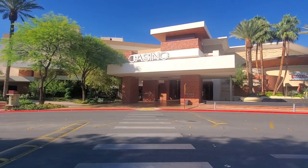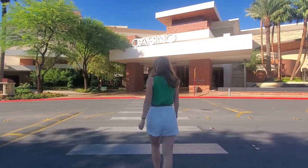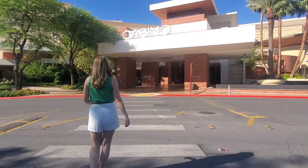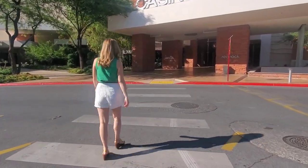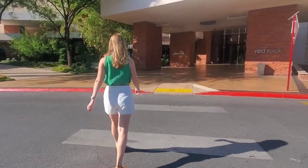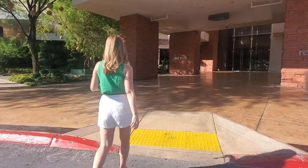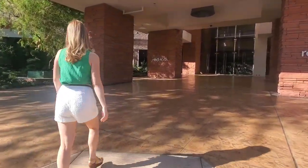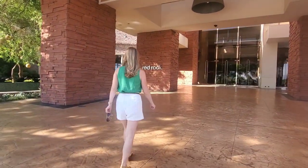Now let's head to Red Rock Casino. We are heading into Red Rock Casino, which is right in Summerlin. There are some incredible world-class restaurants in here, a casino, a forest spa, pool, hotel, and just so much more.